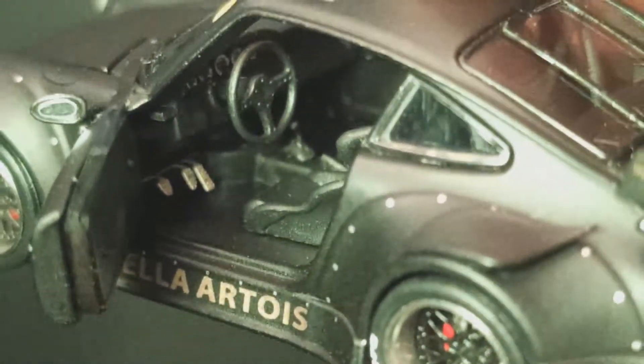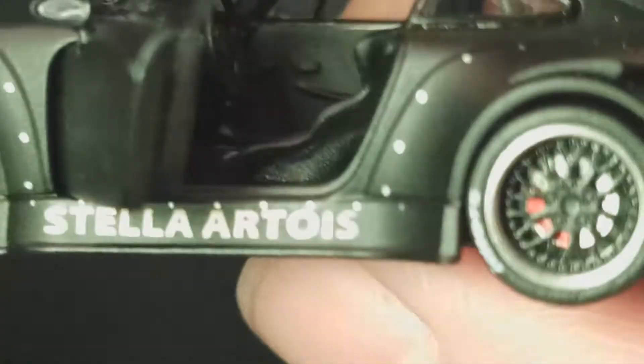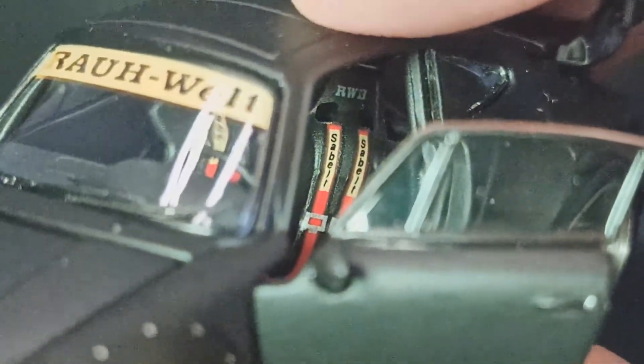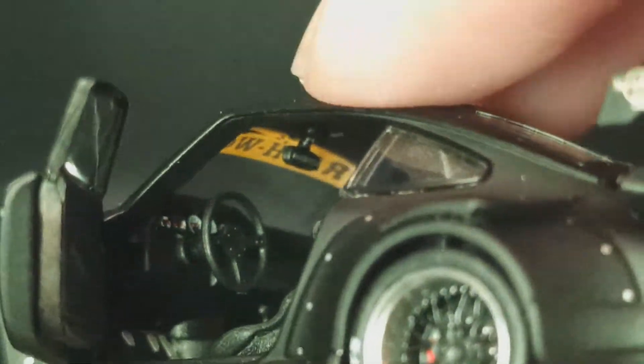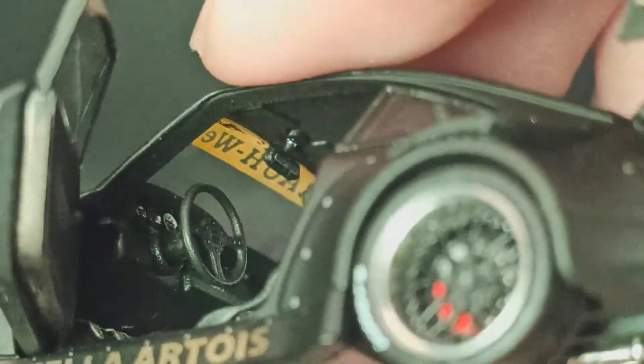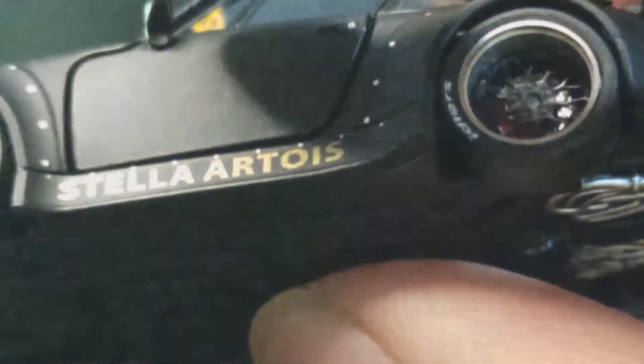Tuas transmisi tengah juga ada. Kursinya bermerek — build merek RWB warna merah. Gila, detail banget. Di atasnya juga ada spion tengah. Sekarang kita balik lagi.